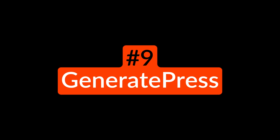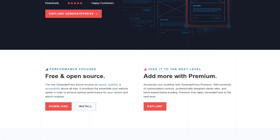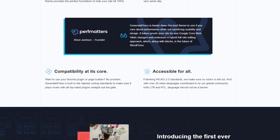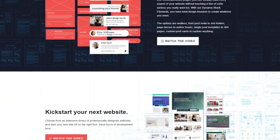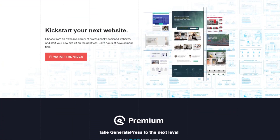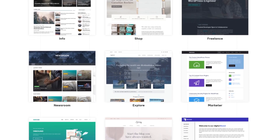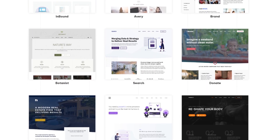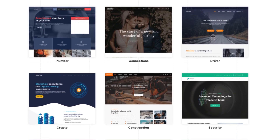Number nine is GeneratePress. It's another top WordPress theme that focuses on speed and performance. Using a combination of GeneratePress Premium and its free GenerateBlocks plugin, you can build any website without code. Choose from several pre-made templates and customize them to suit your needs using the block editor. You can build custom site footers, full-width hero areas, 404 pages, and any other page imaginable. GeneratePress also works seamlessly with popular page builders and WordPress plugins right out of the box. GeneratePress is a free WordPress theme. Premium pricing starts at $59 per year.